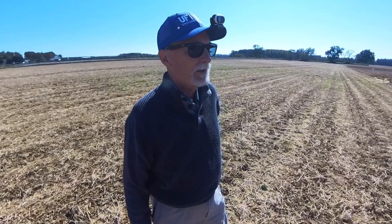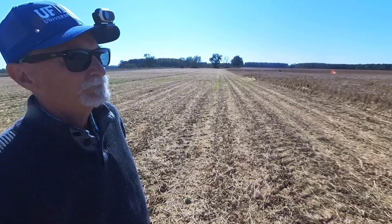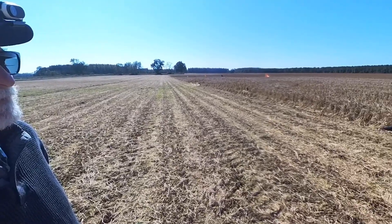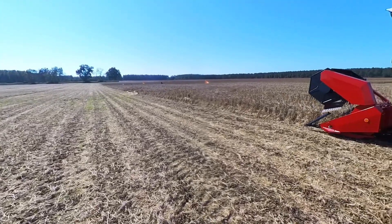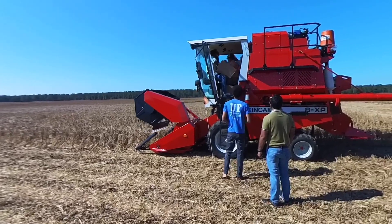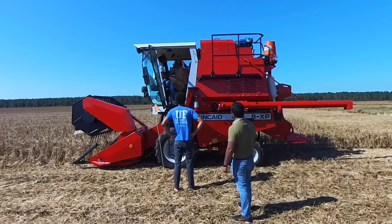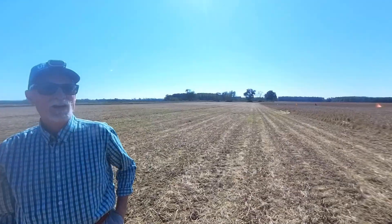So now he's bagging the grain in case you want to take a sample. Which we always will, because in research we'll not only be looking at yield but also the quality of the grain as well.